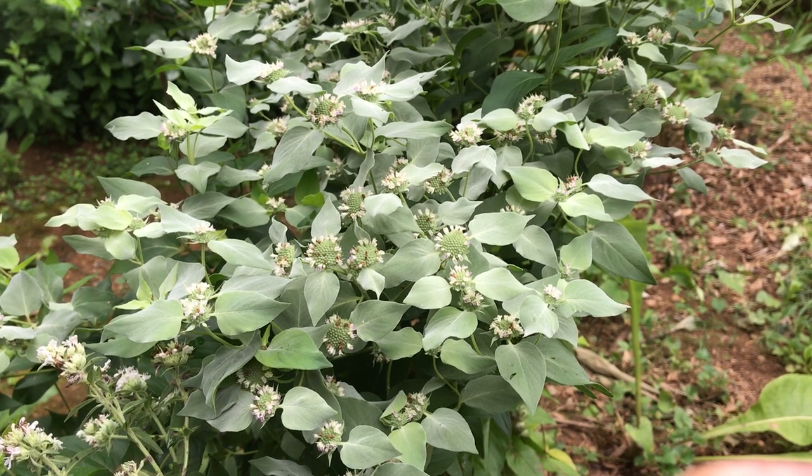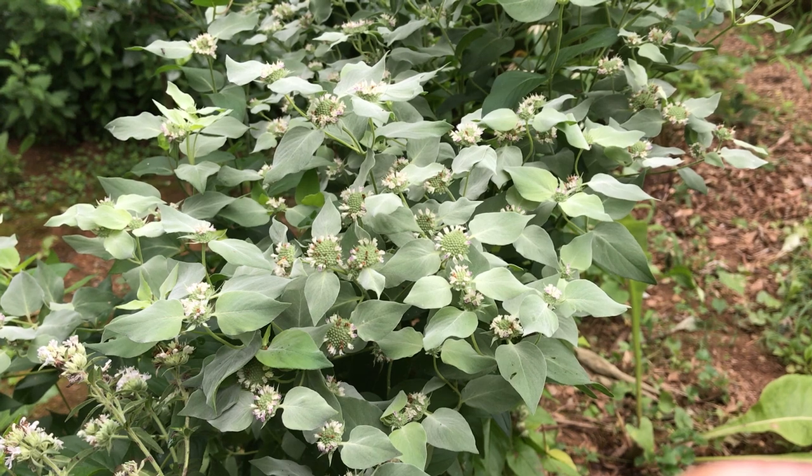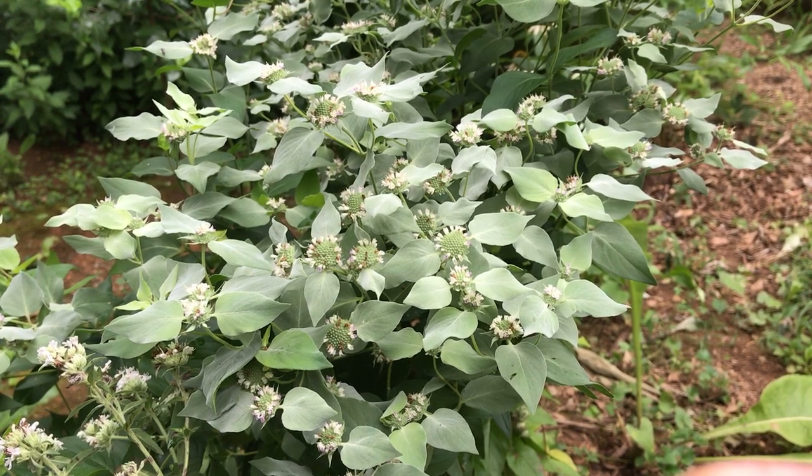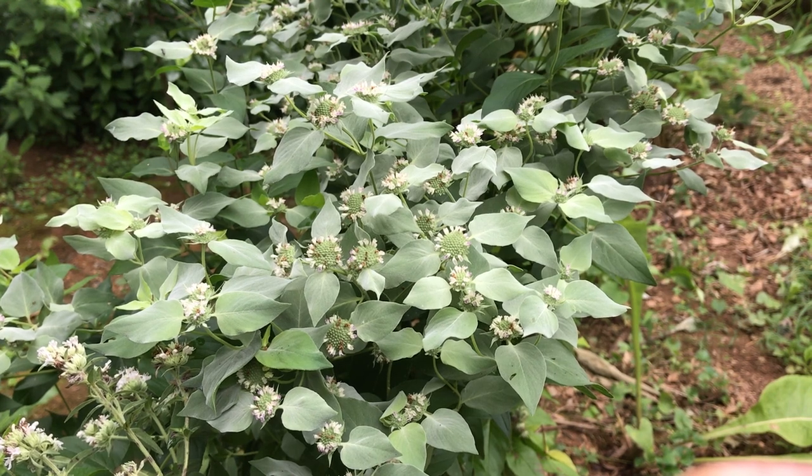They never need staking at our house. They're not picky about sun or soil and can take tough, dry sites and slopes. They're deer resistant too. They spread by rhizomes, though not as aggressively as true mint.